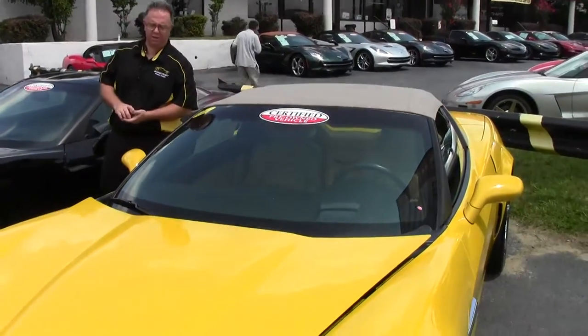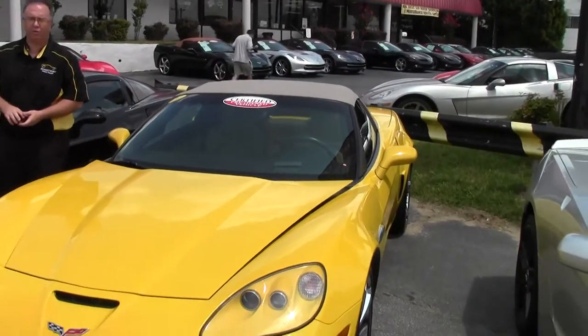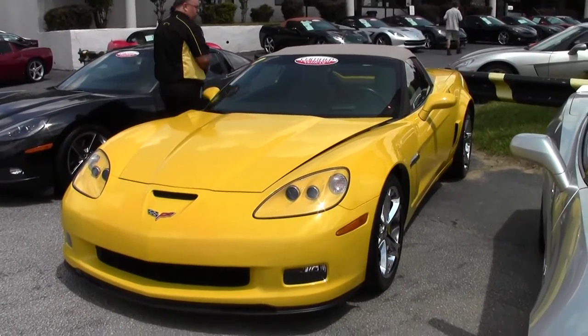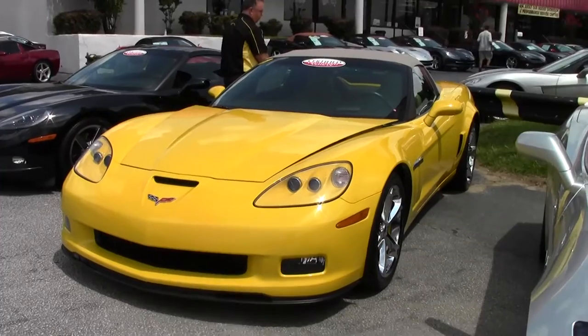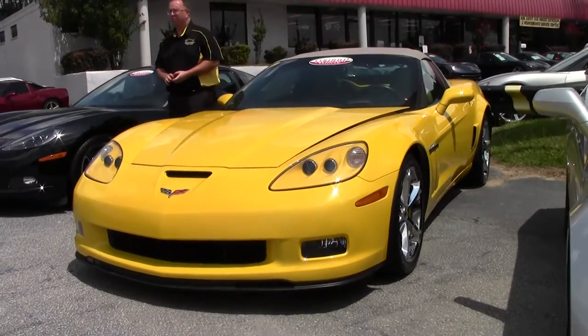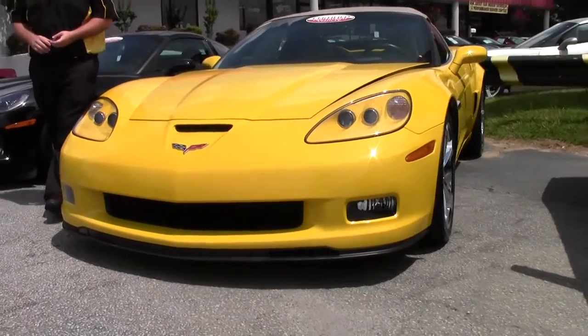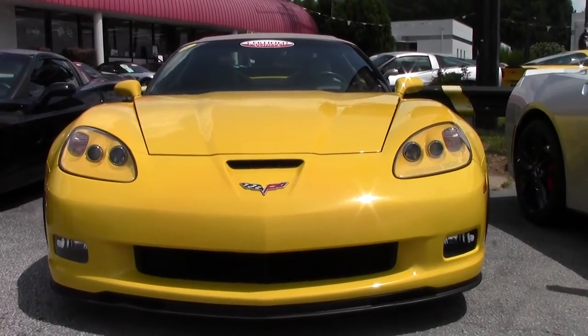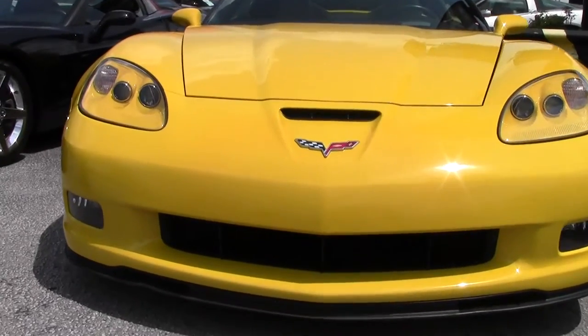Welcome to Buy A Vet. John Ivankovic here. Today we're going to take a look at a beautiful 2012 yellow Grand Sport convertible. You probably haven't seen very many of these — there were only 126 of them ever made. Yellow, of course, the same color as Corvette Racing's cars.